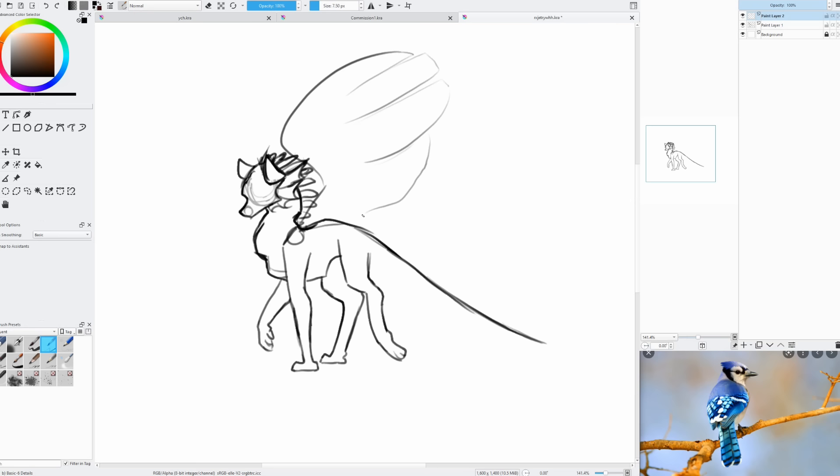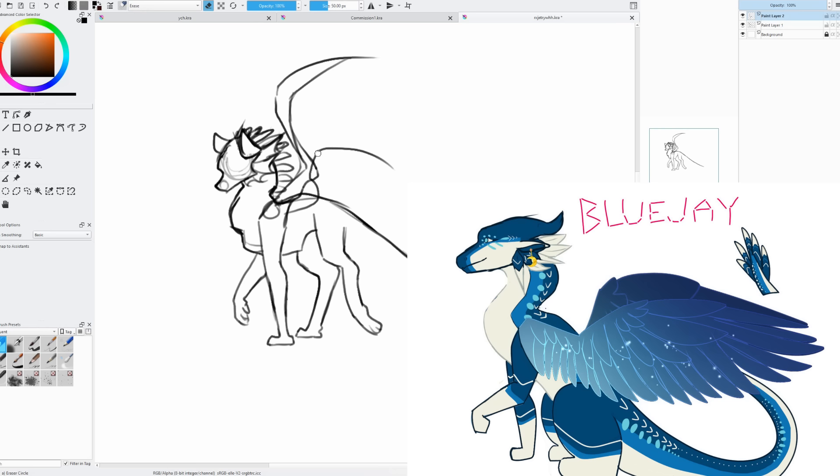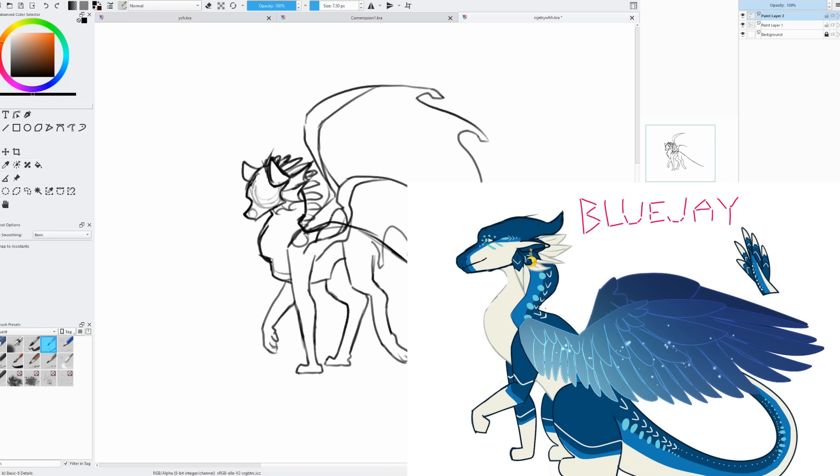Starting with my 10th honorable mention, we have Blue Jay by Kiwi. This design just spoke to me. I love how the line art on the wings is lighter than the actual coloring — it gives it a really neat look. I love the spot design on the neck and the feathery frill. I really like smooth, slick designs — it looks very elegant and simple.